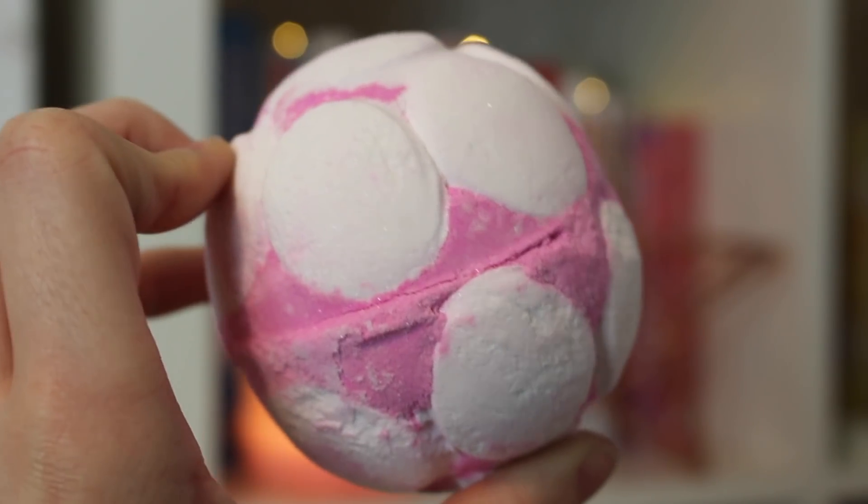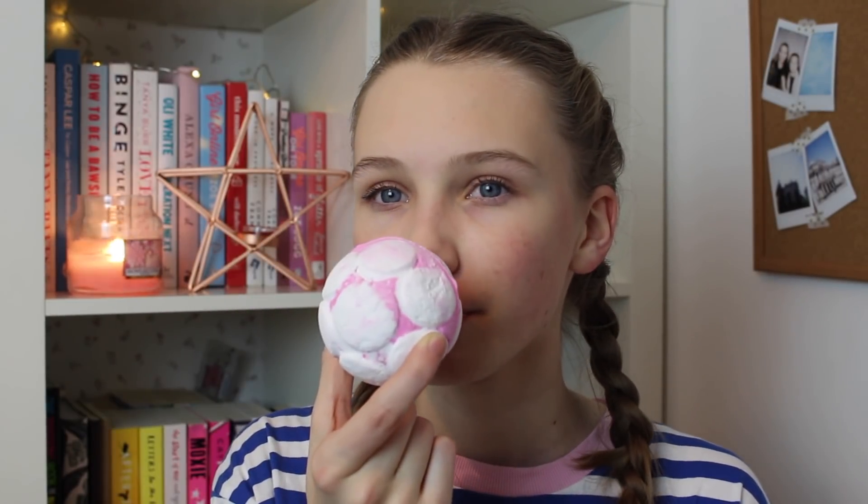This one is a Snow Fairy Jelly Bomb. I saw quite a lot of these and I've never seen them do anything like this before. It has little white circles all over it, a little star, and I can see some blue poking through — so I have a feeling it might turn blue. It obviously smells like the amazing Snow Fairy scent, very bubbly, bubble gum, sweet candy floss. It's so amazing. They have a lot of different jelly bombs and I feel like I need to try them all.